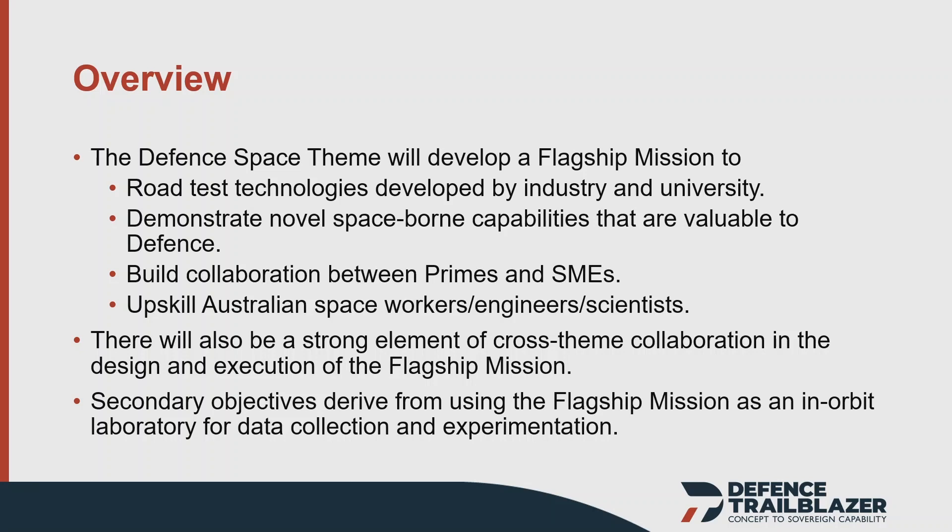We're looking to develop a flagship mission that will enable us to road-test technologies being developed by our industry partners and enhanced by academic research. We'll demonstrate novel space-borne capabilities aligned to defence priority needs and build collaboration between primes, SMEs, academia, and broadly with Defence. Through doing that we're also going to upskill — and as you've heard from the other Trailblazers, skilling is a key part of what we do.